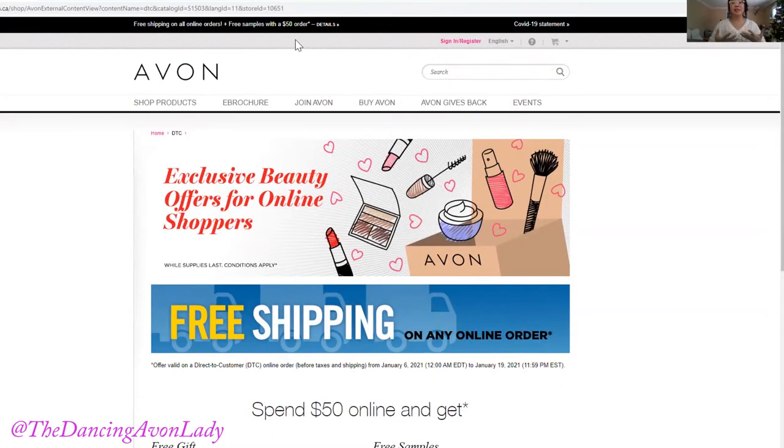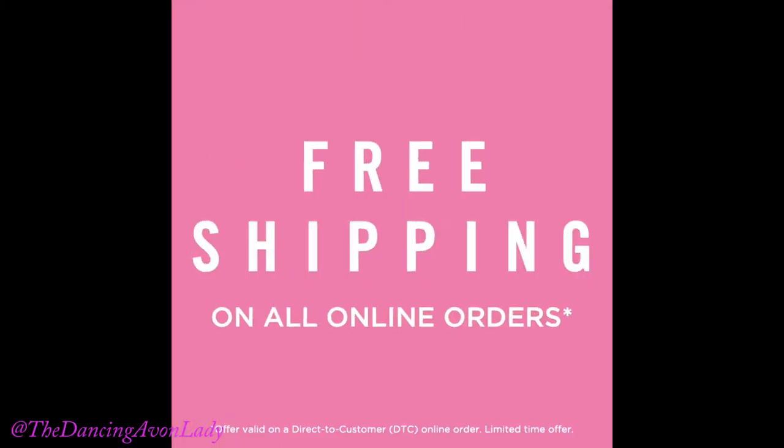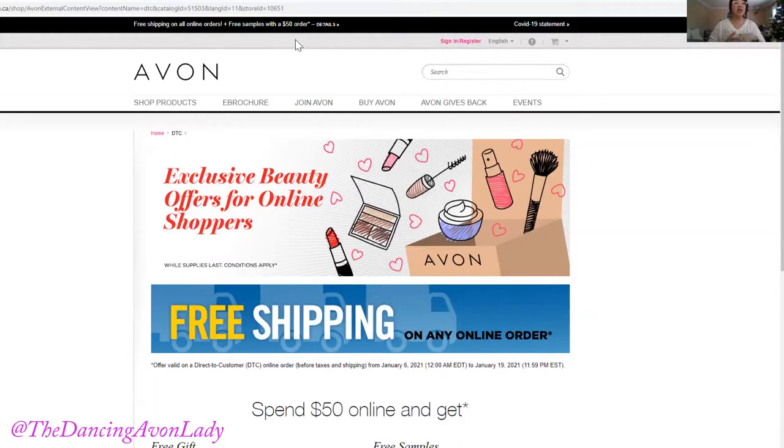Campaign three is filled with lots of really exciting offers, and I want to let you know what you're going to unbox with your direct to home order. Exclusive for you guys, with any size order at all, you're going to be able to benefit and enjoy free shipping. That's right, free shipping on any online order — it could be a $50 order, a $20 order, or a $100 order. It's free for you.